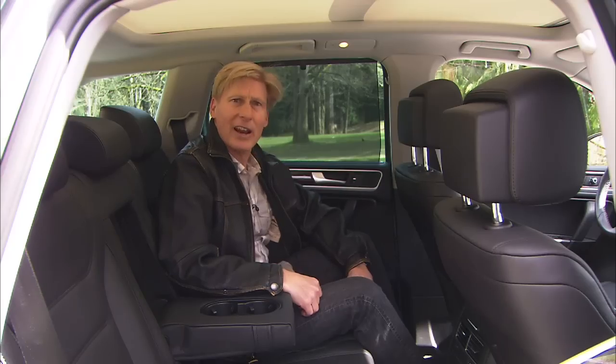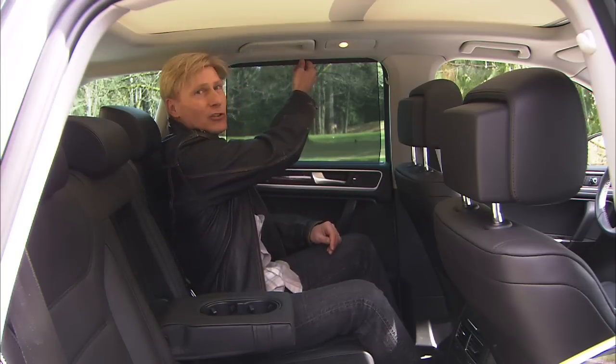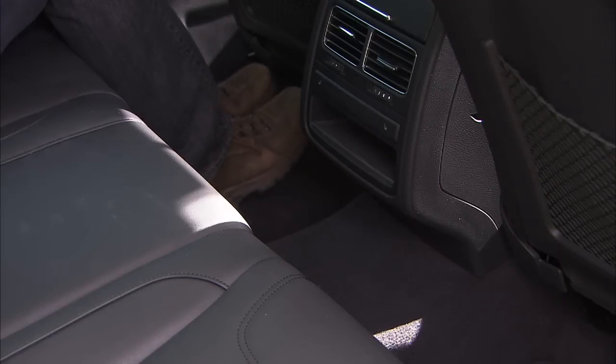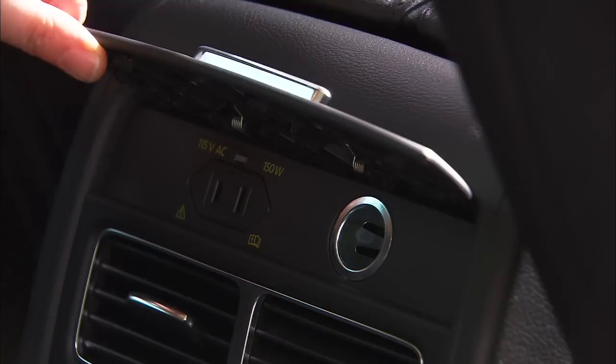Time to check out the back seat. The Touareg can handle three average-sized adults back here just fine. Built-in sunshades are a nice touch. Seats recline and are heated back here. Footroom is pretty good. There's a power port and a standard household outlet.